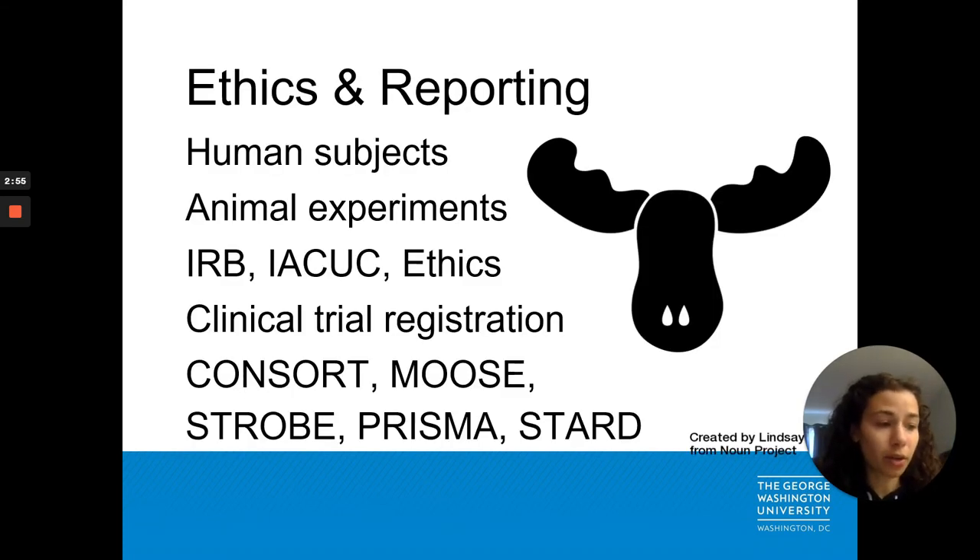Journal editors also look out for key ethics and reporting standards. Did researchers take appropriate measures to protect human subjects? Do they describe ethical approval from relevant committees? If the research reports on a clinical trial, is there a registration number provided? And depending on the type of research, were appropriate reporting guidelines followed?